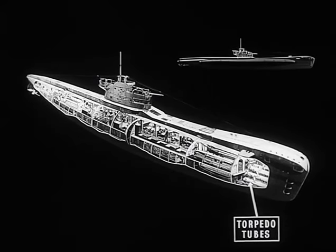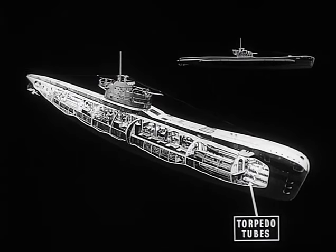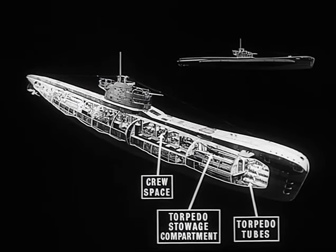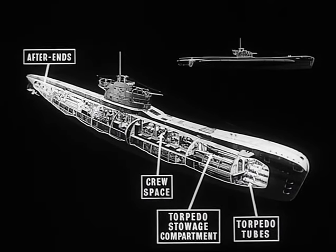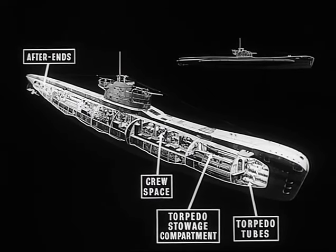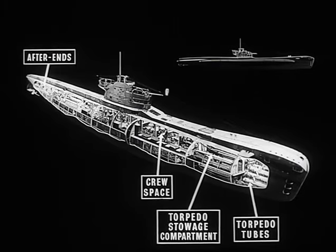Here are the torpedo tubes, and just above the tube space is the torpedo stowage compartment. Next comes the crew space, which contains some of the living quarters. Further mess decks for the rest of the crew are in the after ends. The crew of a modern submarine may number some 60 or 70 officers and men, so you can see that accommodation is pretty cramped.